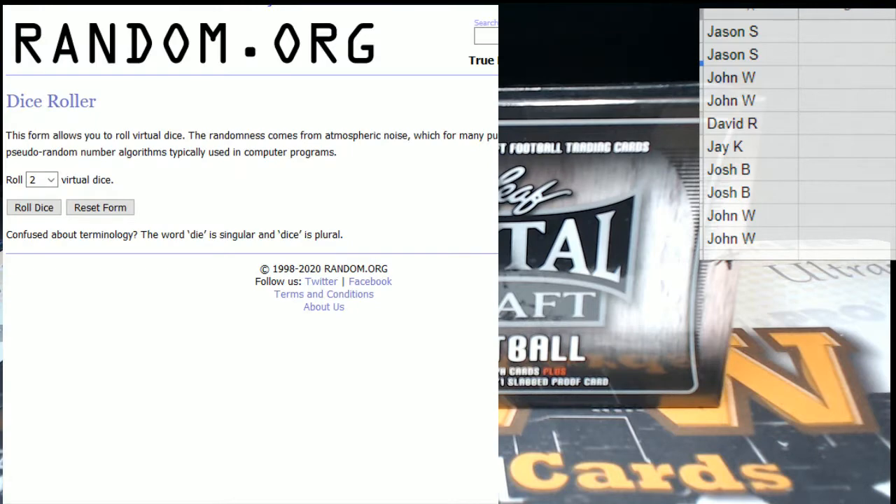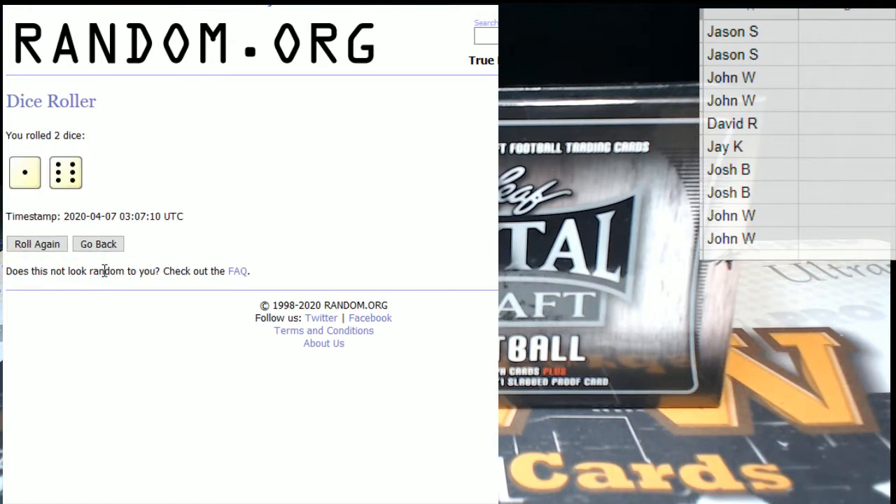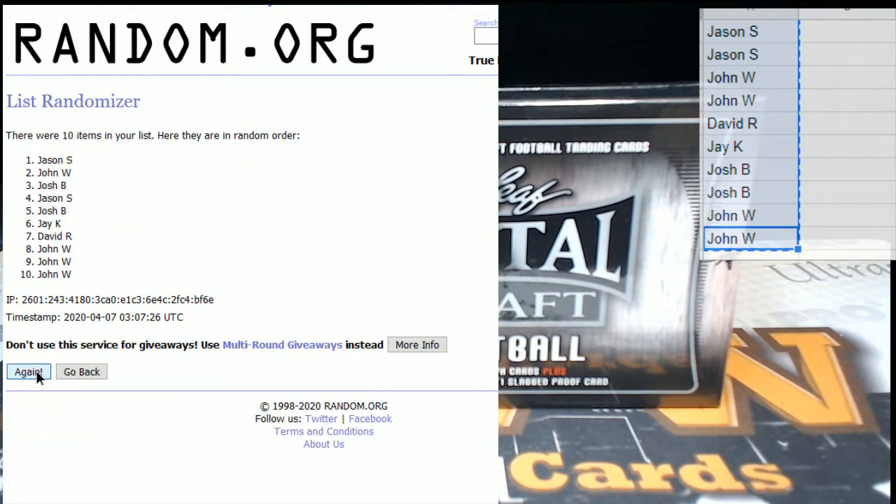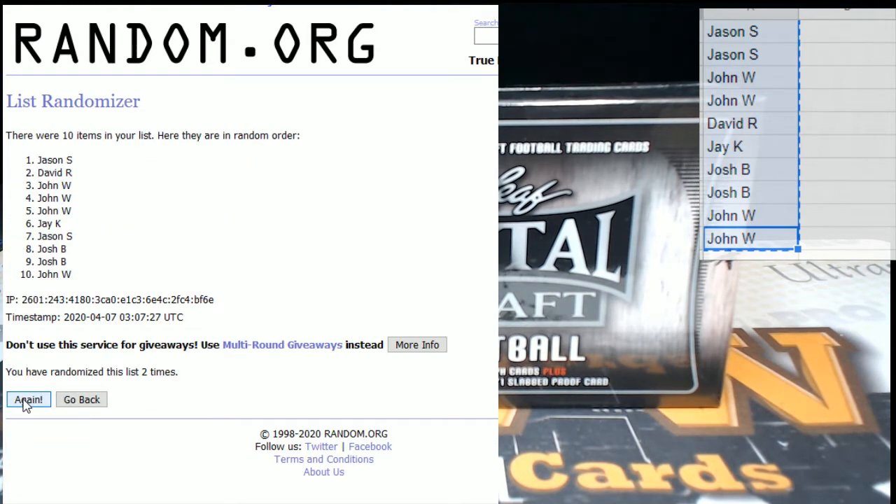Let's go ahead and get things rolling. The first thing we're going to do is roll the dice — the only thing we don't take is snake eyes. We rolled seven, so we'll randomize seven times. Let's get all of our names from everyone in the break — one, two, three, four, five, six, and seven. John W on the bottom and Josh B.